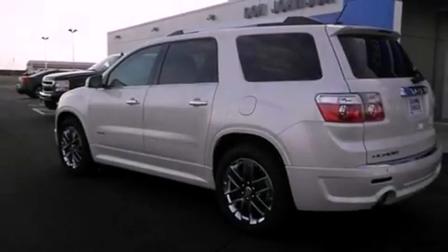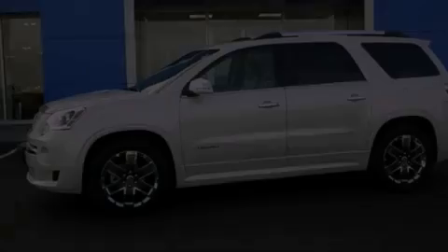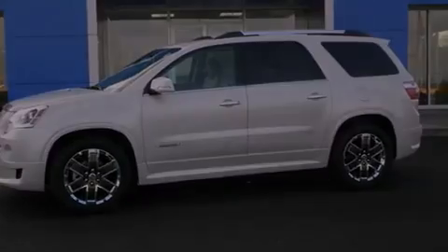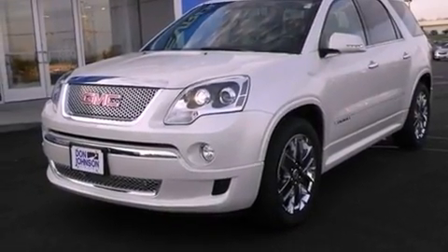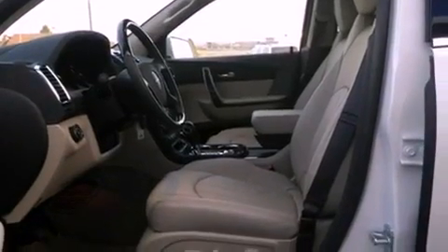Features include heated seats, Bluetooth cell phone integration, a parking camera, Xenon headlights, leather seats, a trailer hitch receiver, a rear spoiler, traction control, memory settings for the driver's seat positions so you can recall your favorite position with the push of one button, and a sunroof that enables you to fill the cabin with fresh air at the push of a button.